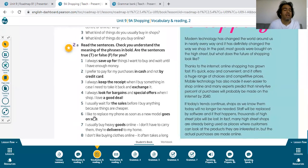Sentence six: I like to replace my phone as soon as a new model goes on sale. Replace means to get a new one in its place. As soon as a new model goes on sale — yeni model satışa girer girmez — I immediately replace it with the new one.